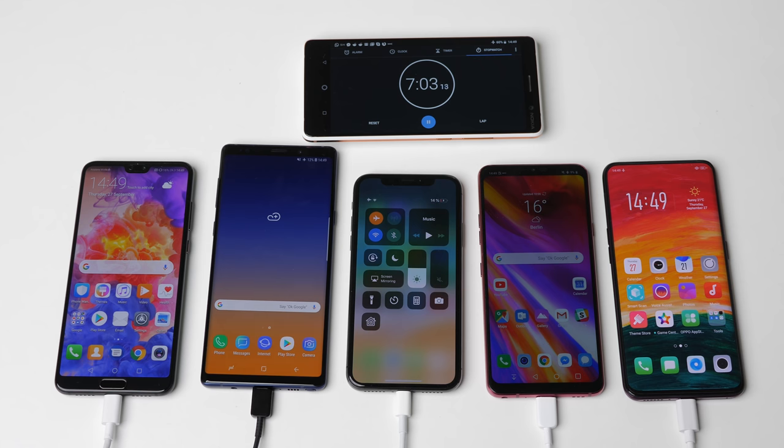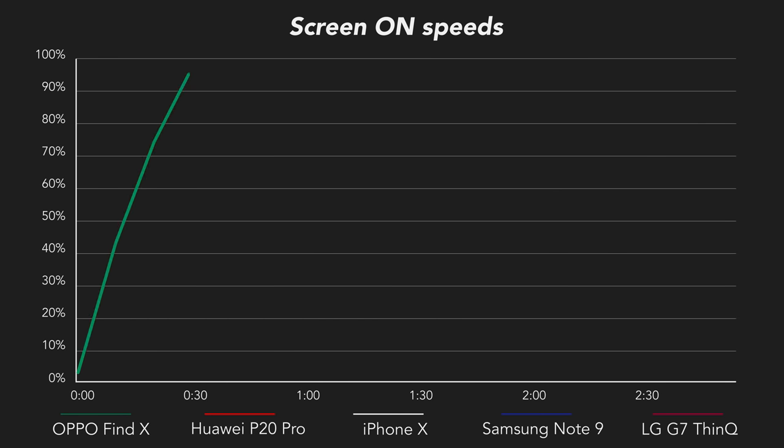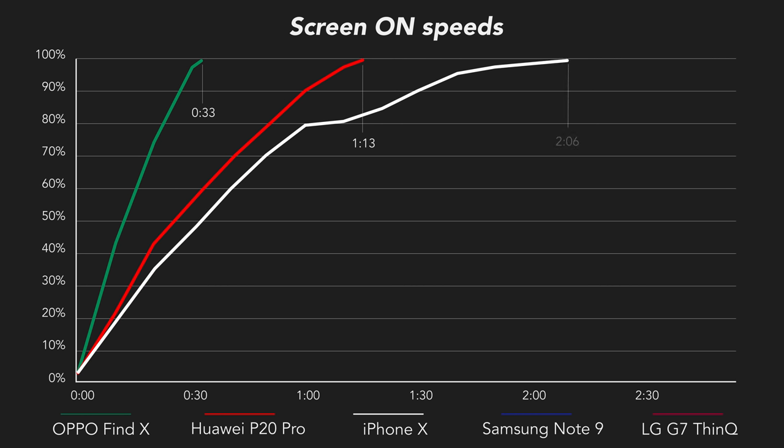In test number two, we set the screen to 50% brightness on each phone to add an extra source of heat, because Oppo claims that SuperVOOC deals with heat really well, so it can keep fast charging even with the screen on, while some competitors will have to disable fast charging in these situations. The results kind of show this to be true. The Find X once again finishes charging in 33 minutes, just a tad slower than before. Surprisingly, the P20 Pro seems completely unaffected by the screen being on. The iPhone does okay until about 80%, but then slows down dramatically to over two hours, and the other two essentially turn off fast charging completely and take over two and a half hours to finish — that's more than five times as long as SuperVOOC.